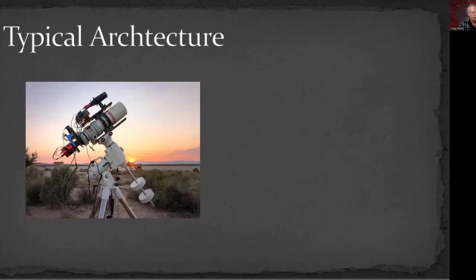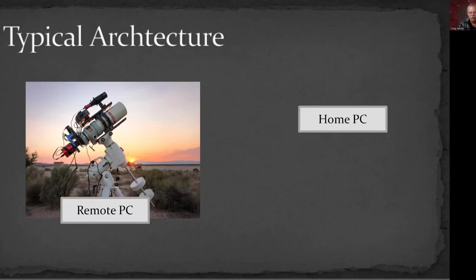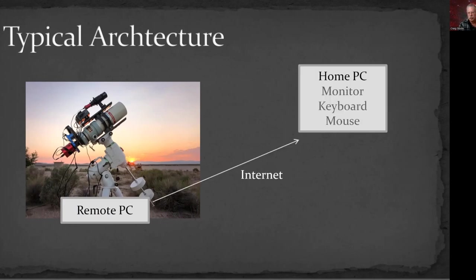The typical architecture: imagine a telescope configured so you can sit next to it and operate it connected to a laptop. That's the starting point. You've got a computer attached to that remote telescope — I'll call that the remote PC — and you're sitting at home with your home PC. Through the magic of the internet, you connect those two computers using a remote desktop application so that your home computer becomes the monitor, keyboard, and mouse for controlling the remote computer. All of the work is actually done on the remote computer.